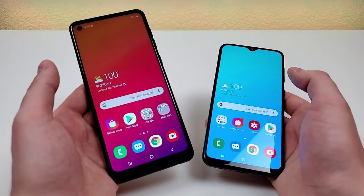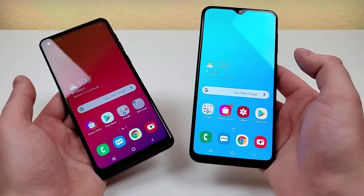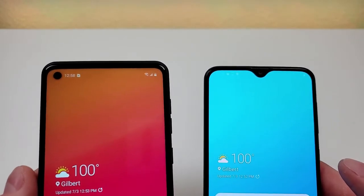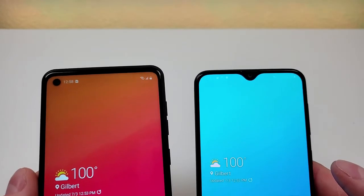With the A21, we're getting a 79.3% screen-to-body ratio compared to an 85% screen-to-body ratio with the A20. One big difference up top is that with the A21, we are getting a hole punch for the front-facing camera compared to a water drop notch with the A20.